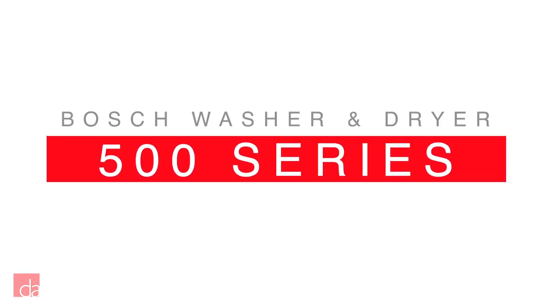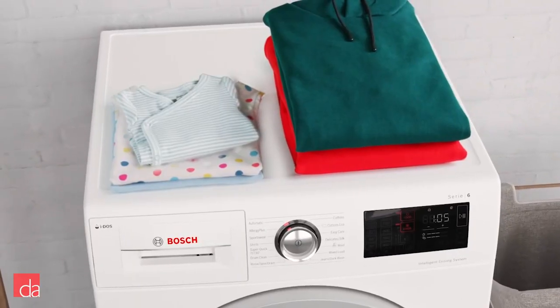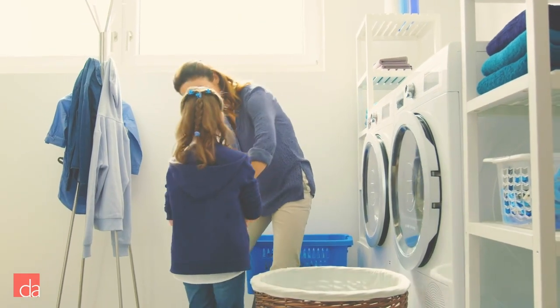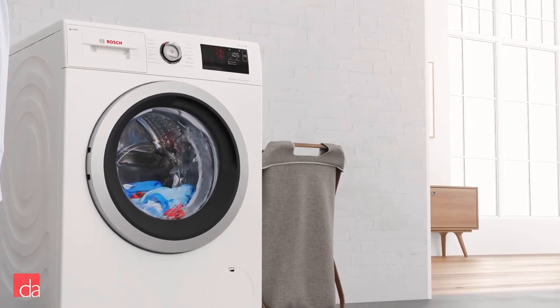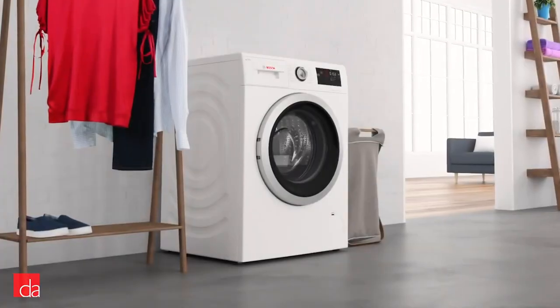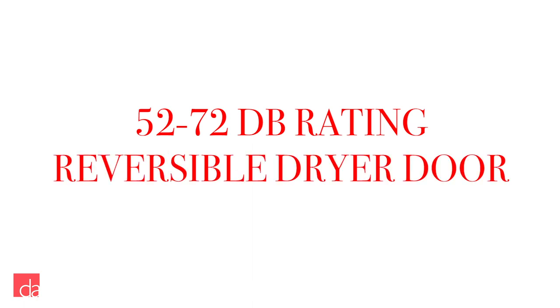Now let's talk about the 500 series. This step up gives you everything from the 300 series, but with a more sturdy drum that can hold up to 17.6 pounds of laundry. The true sanitized cycle reaches up to 170 degrees Fahrenheit to kill absolutely all bacteria, so if you have a child, we strongly recommend starting with at least the 500 series in your home. Its exterior design is also a step up from the 300 series, with a modern silver door bezel making your laundry experience both efficient and stylish. The noise level bracket also reduces to 52 to 72 decibels, making for a slightly quieter experience, and the dryer door on this series is reversible, making for easy changes during installation.